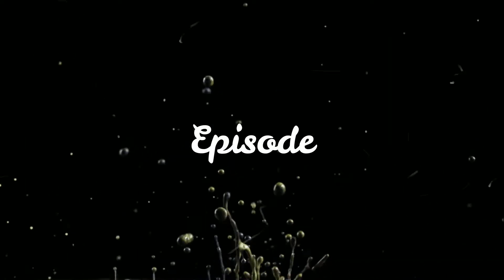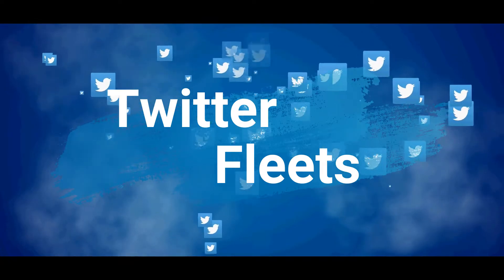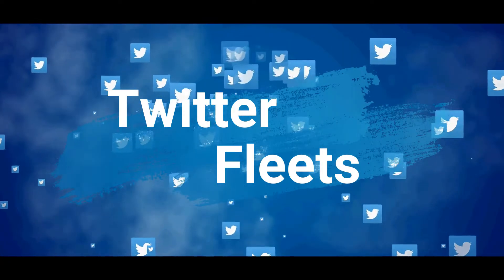Hey guys, welcome to another brand new episode. Today we will be talking about Twitter's latest release feature — Twitter Fleets — and we will be finding out what exactly are its benefits and usage. So let's get started.